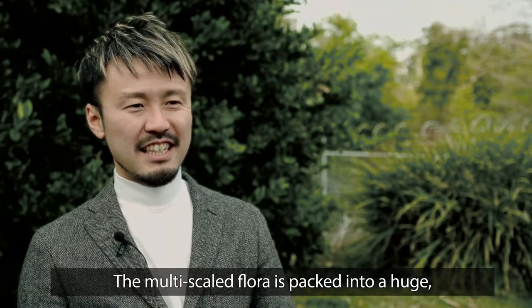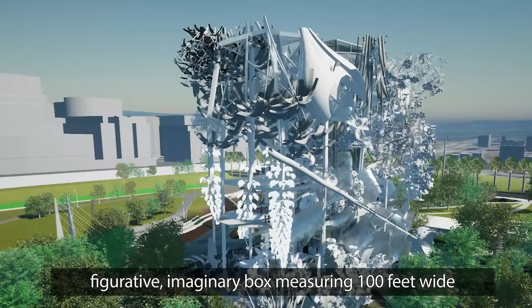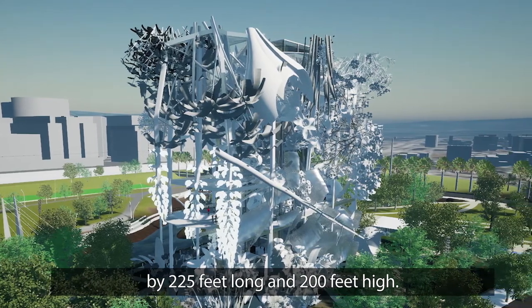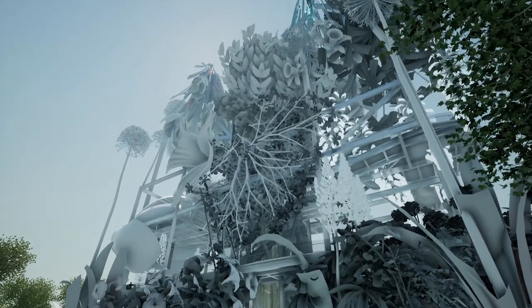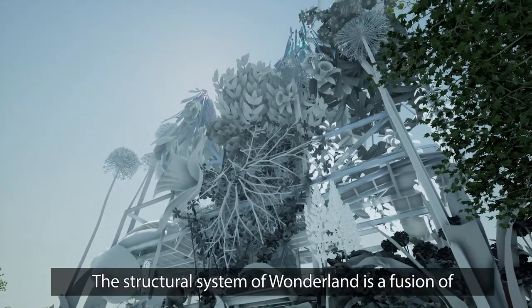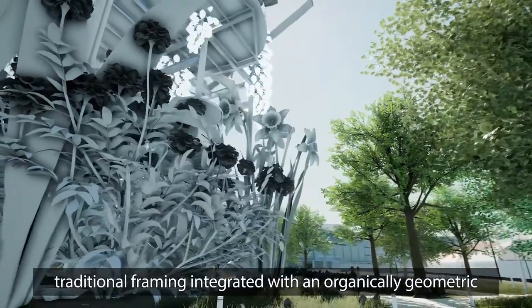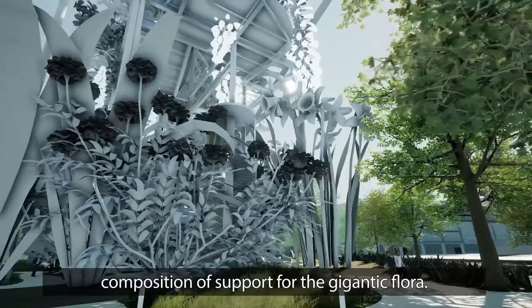The multi-scale floor is packed into a huge figurative imaginary box measuring 100 feet wide by 225 feet long and 200 feet high. The structural system of Wonderland is a fusion of traditional framing integrated with an organically geometric composition of support for the gigantic flora.